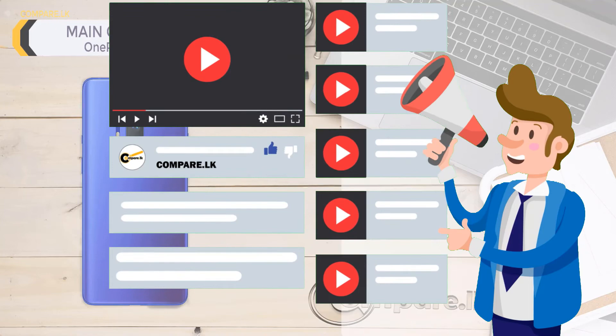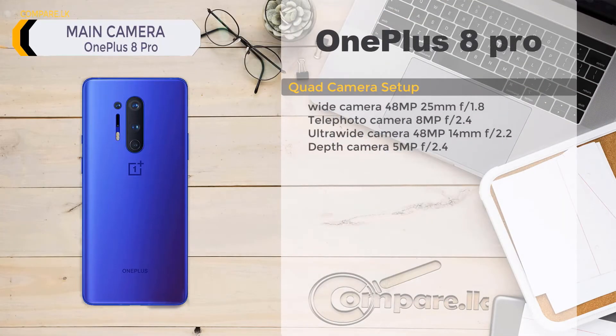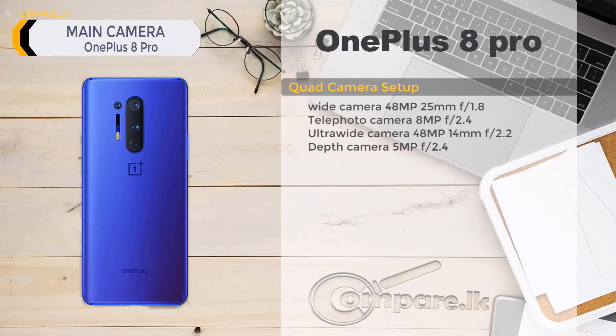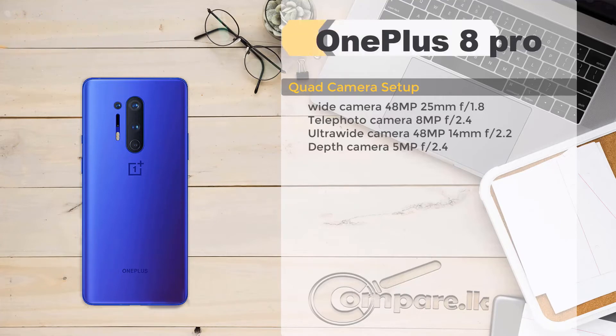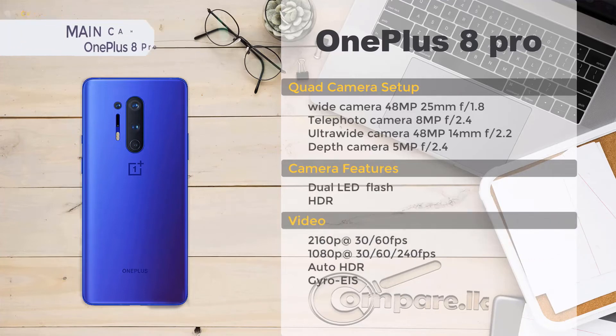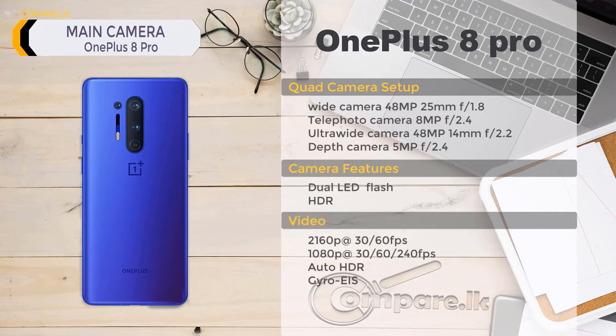OnePlus 8 Pro main camera: quad camera setup. Wide camera: 48 megapixel, 25mm, f/1.8 aperture. Telephoto camera: 8 megapixel, f/2.4 aperture. Ultra-wide camera: 48 megapixel, 14mm, f/2.2 aperture. Depth camera: 5 megapixel, f/2.4 aperture. Features: dual LED flash, HDR. Video: 2160p at 30/60fps, 1080p at 30/60/240fps, auto HDR, gyro EIS.